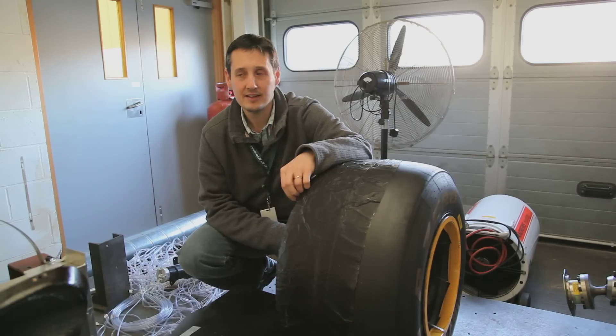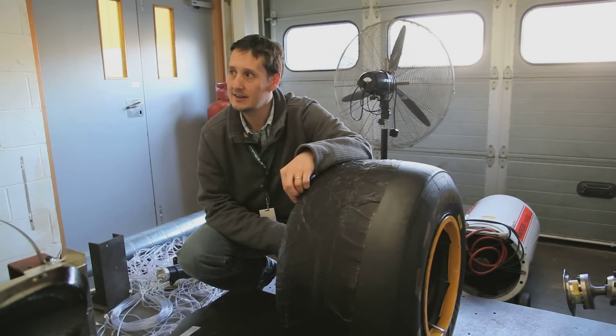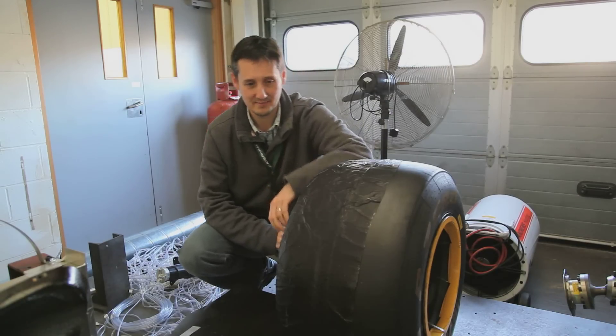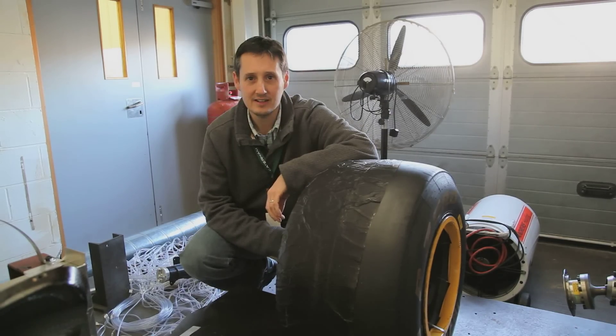This is Elliot. Elliot develops things here at Caterham F1. He's now going to tell us exactly what we'll be doing to the car during the Barcelona test.